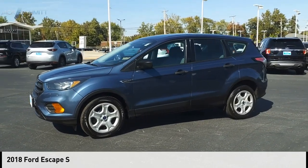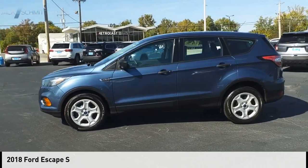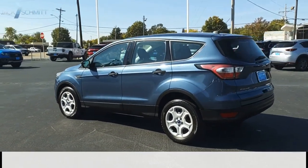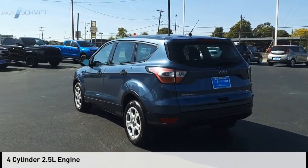Make a great choice today with the 2018 Escape. This vehicle is powered by a front-wheel drive, four-cylinder, 2.5-liter engine.